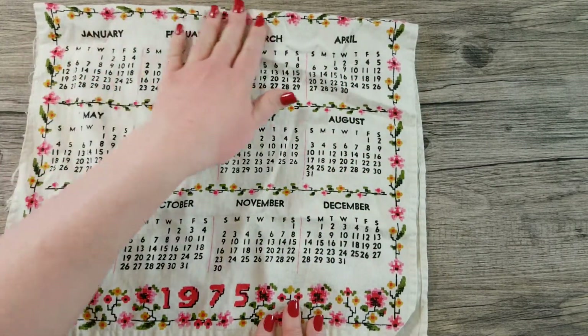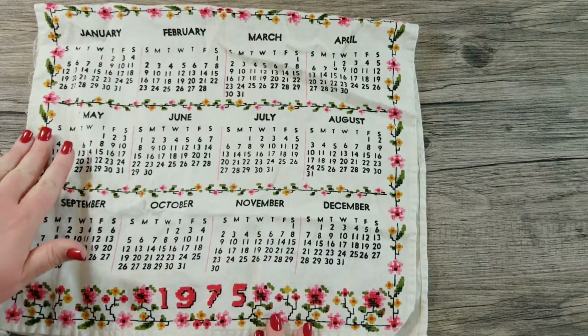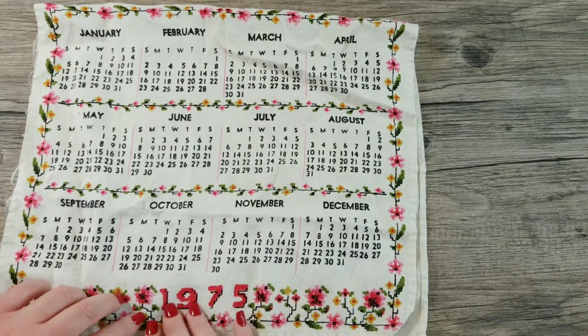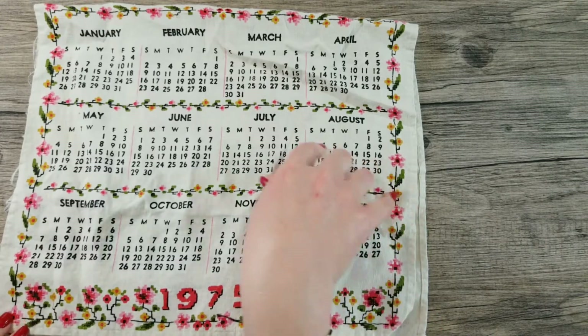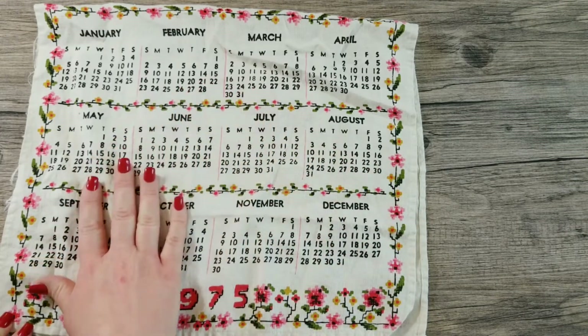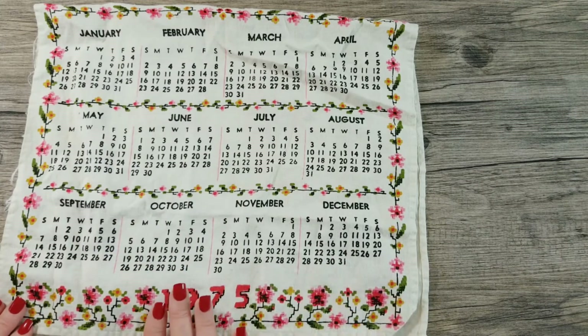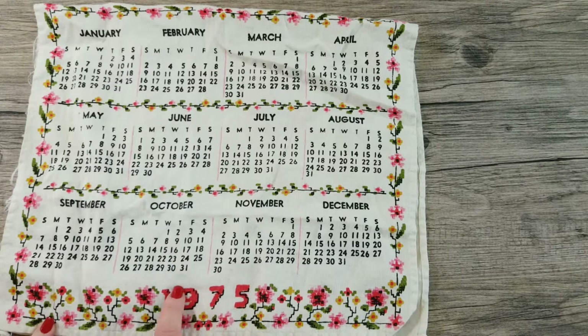You can get a lot of stuff for very little — it's a wonderful way to find good stuff for not a lot of money if you're willing to dig. One day when I was treasure hunting at the bins, I found a table full of these very cool calendar towels, so I wanted to share them with you. We're going to start with the oldest year, which is 1975.